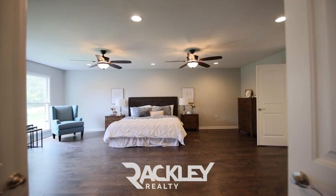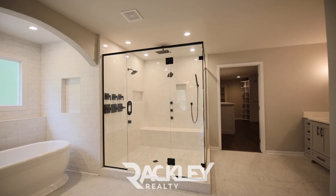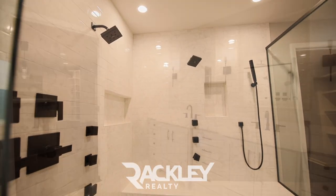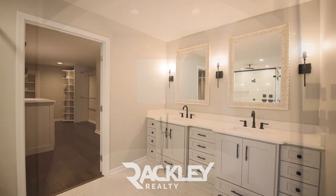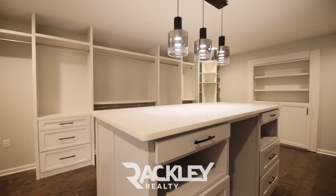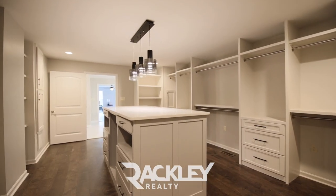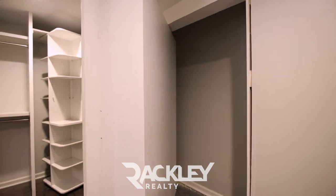The incredible master suite is private on the main level with sitting space and French doors to the amazing bath that has a seated, ten-headed, full-body and rain shower. The double vanity, freestanding tub, and oversized walk-in closet with the quartz storage island and secret gun room. This master bath has its own tankless hot water heater to keep it nice and warm non-stop.